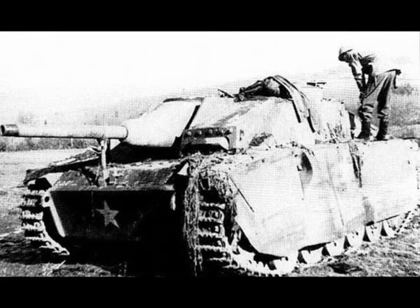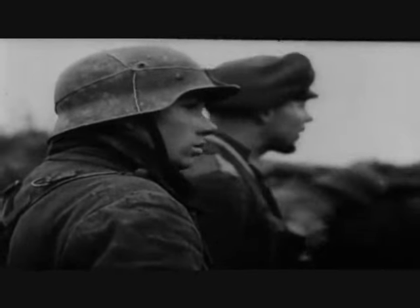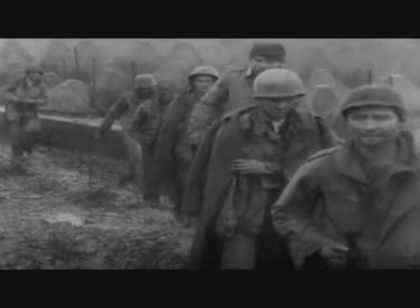When the 1st SS Panzer Division failed to reach the start point within two days, Skorzeny realized that Operation Greif's initial aims were doomed. As a consequence, on the 17th of December, Skorzeny attended a staff conference at the 6th SS Panzer Army's HQ and suggested that his brigade be used as a normal army unit. This was agreed, and he was ordered to assemble south of Malmedy and report to the 1st SS Panzer Division's headquarters.